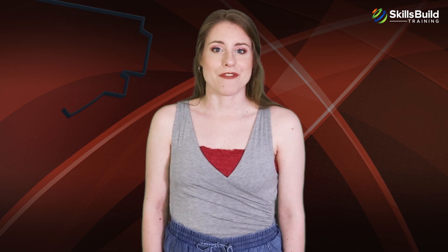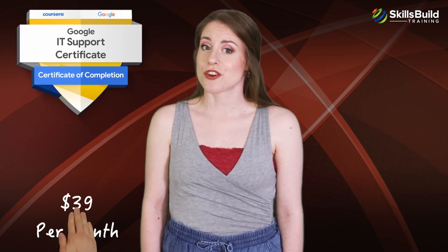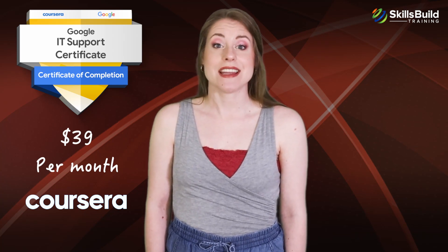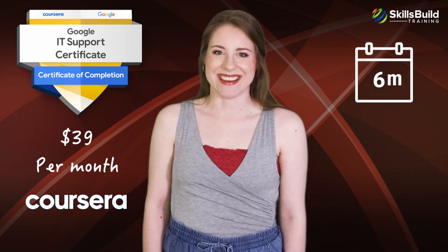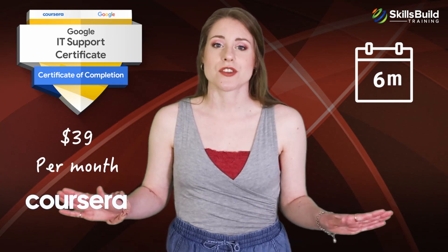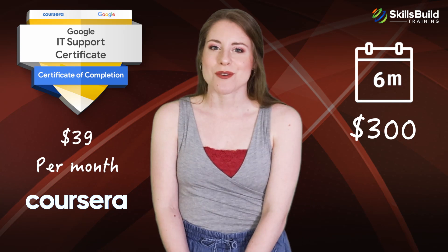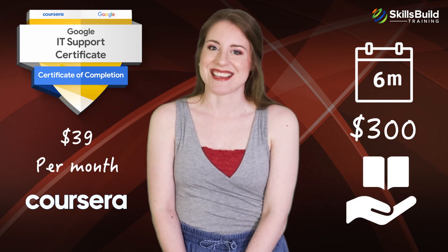The Google IT Support Professional Certification costs $39 per month via Coursera. You can easily complete the certification in six months of part-time study, making the total cost roughly $300. Google also offers needs-based financial assistance.